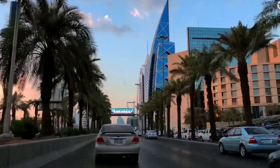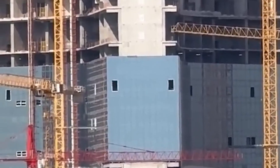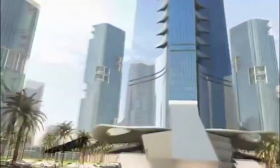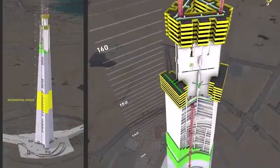Let's start with the most obvious question: how do you even begin building something this insane? You can't just start stacking floors and hope for the best. The foundation alone is a feat that borders on the unbelievable. Engineers have to excavate a pit so deep it could swallow a 10-story building, then drive thousands of massive steel-reinforced piles deep into the desert bedrock, creating an anchor system that could hold the weight of a small mountain.